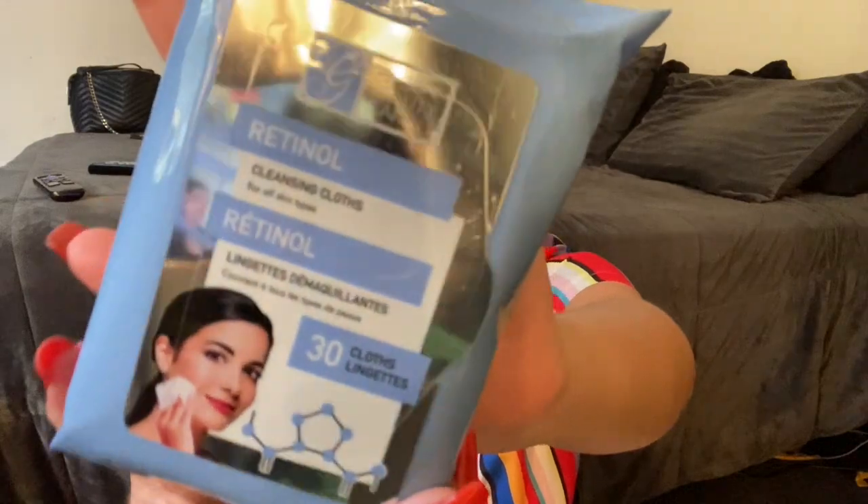I also saw these makeup wipes from the brand Global Beauty Care — I'm curious about these. Makeup wipes can be a little pricey depending on which ones you get, so I just wanted to try these out and see how they work. They also had Huggies baby wipes, but the only thing I don't like is the packaging — you have to make sure you really seal it after using them, otherwise they're going to dry out. But for a dollar, I guess it's fine.